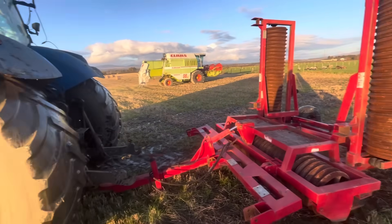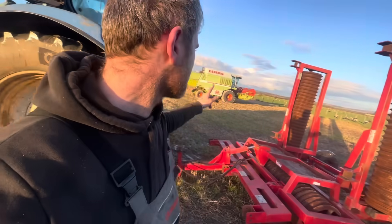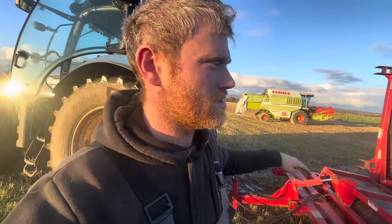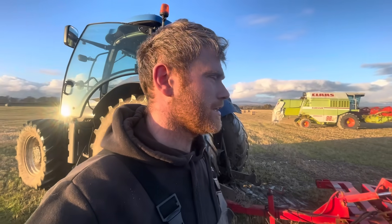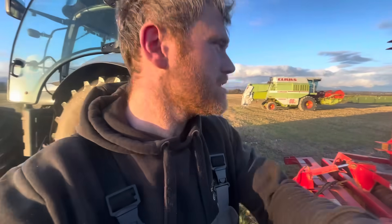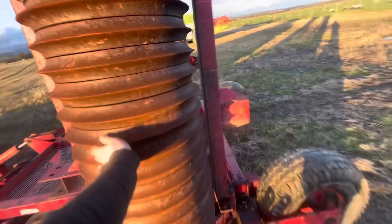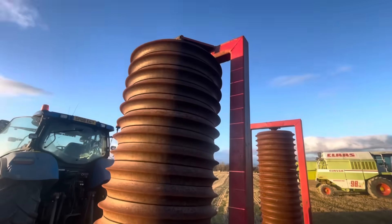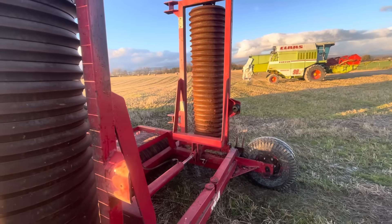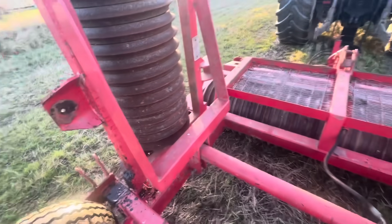My day has taken a turn somehow. I've ended up dropping off my old set of Cambridge rollers and picked up these ones. I've come down here because the header trailer is sitting with its thing in the sky and I want to try and get it in here so dad can hitch the combine up. These ones are maybe slightly shorter but they're in really good nick, so hopefully it'll be better next year for all the spring stuff — slightly narrower but it'll be braw for the jobs.